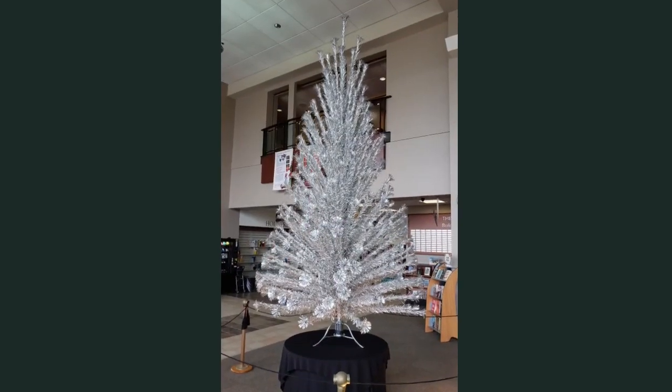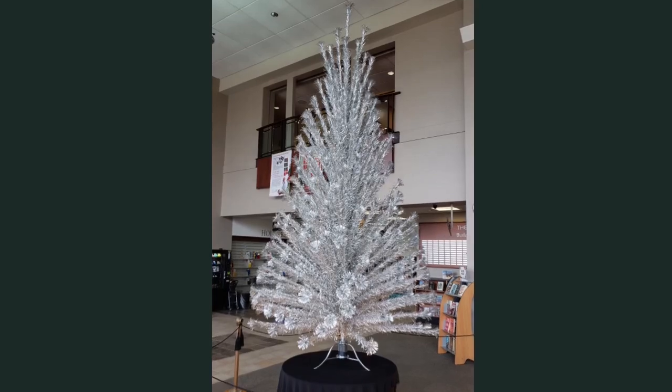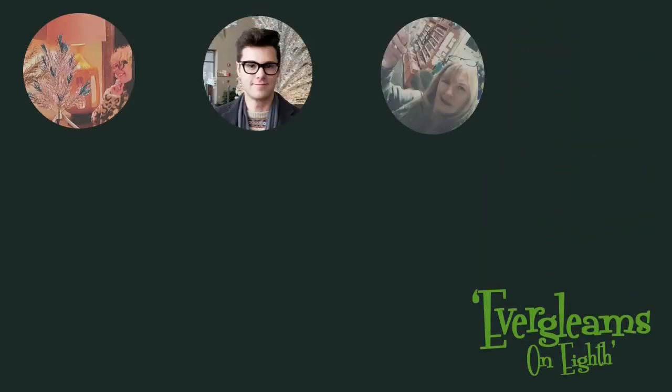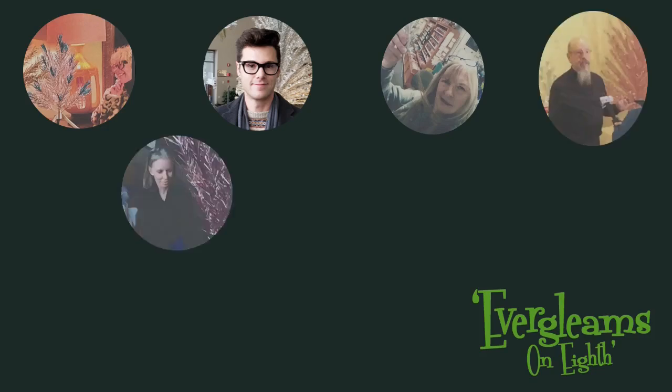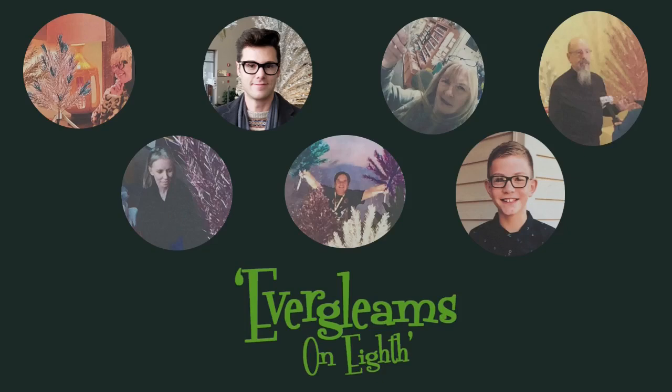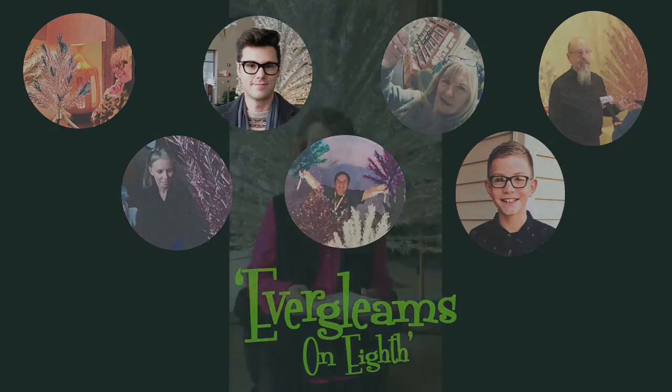This is a rare 14-foot Evergleam tree that I'm standing in front of. I want to thank the collectors who helped create the Evergleams on 8th exhibit here in downtown Manitowoc and at the Manitowoc Public Library: Barb, Jordan, Kathy, Steve, Fran, Theron, and Colton.